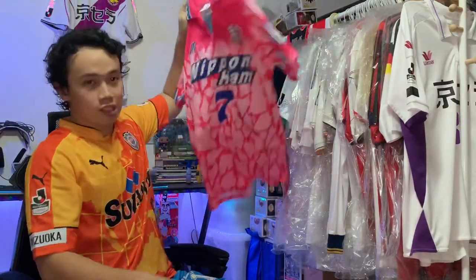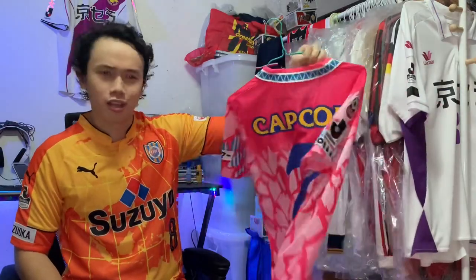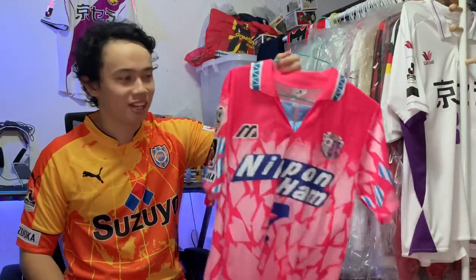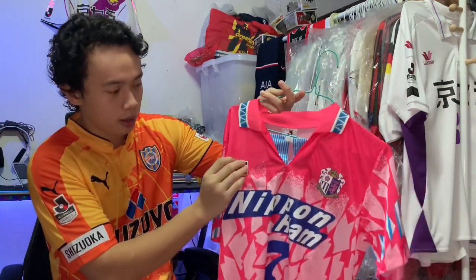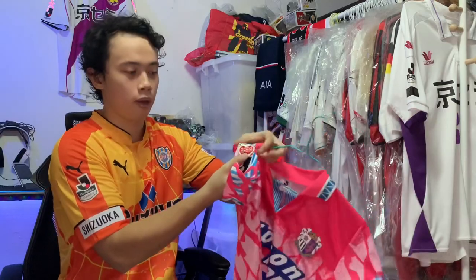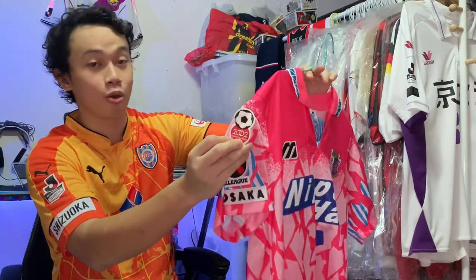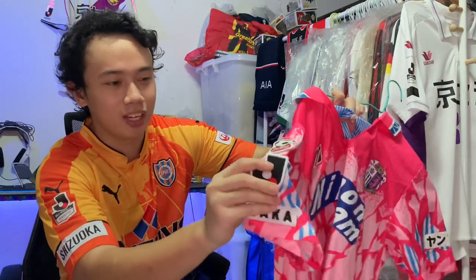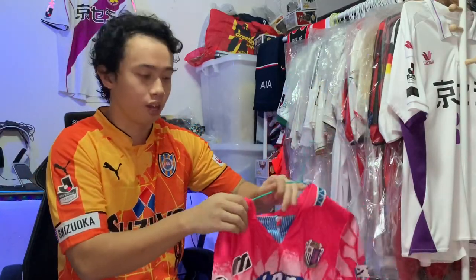Number two in my top five is the Cerezo Osaka home jersey from 1994. I prefer a jersey manufactured one year before I was born, and this is still in pretty decent condition — which goes to show that Japanese quality is top tier. Plenty of the materials here are heat pressed on: the Mizuno logo is heat pressed, the club crest heat pressed, and the Nippon Ham sponsorship too. It also has a patch for the 2002 World Cup, which was held in Japan and South Korea. The quality of this J-League patch is really good — it's really thick. Things I wish football jerseys had nowadays.